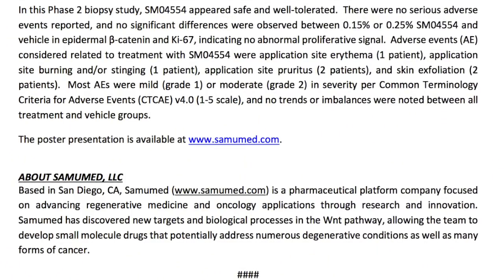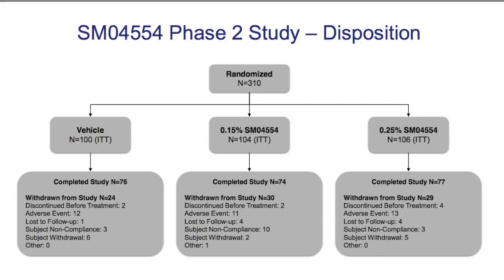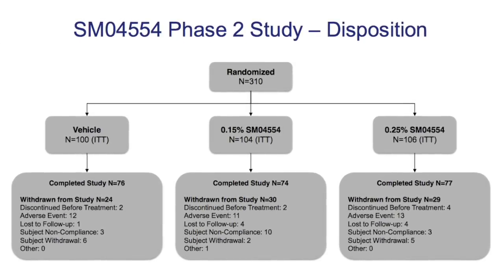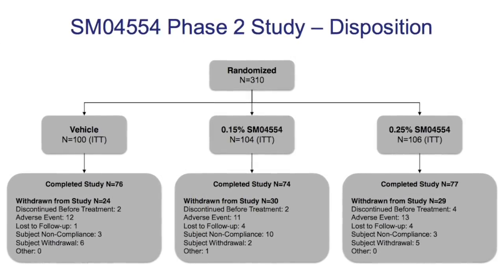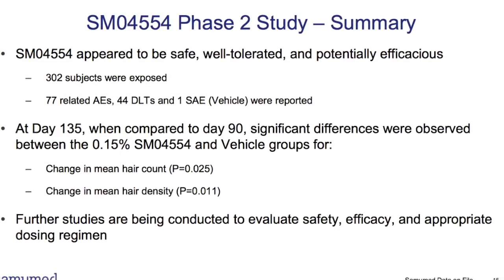A certain dosage of SM04554 seems to be the trigger for the most hair regrowth, and the higher dosage did not result in higher efficacy. Phase 2 also consisted of a biopsy study where SM04554 appeared to be safe and well-tolerated — there were no serious adverse events reported and no significant differences observed between the 0.15% and 0.25% solutions compared to the vehicle.